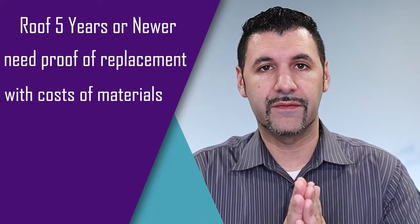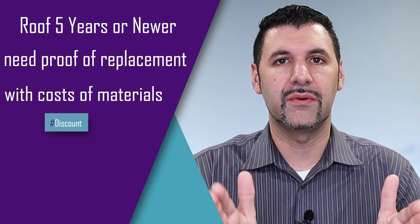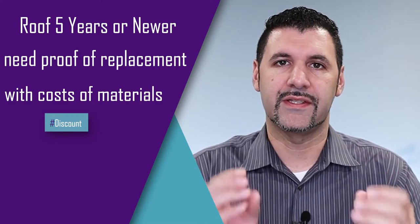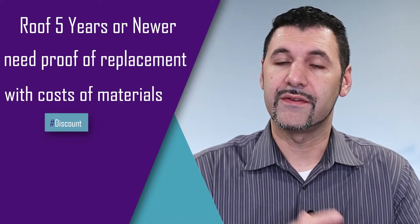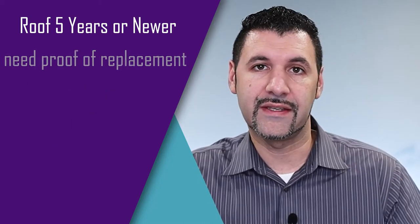They want to know the age of the roof and when it was last replaced. If it's a newer roof, you're going to have to prove that it's newer. For example, if you have a roof that's typically within five years new, the insurance company is going to say show proof of that — a receipt showing that roof was replaced. If you can't provide it, you lose that discount. It's usually a hundred or more dollars off your policy — it's a percentage off for having a new roof. It's a lower risk for them because the number one claim is water damage, so a newer roof helps with your insurance costs.